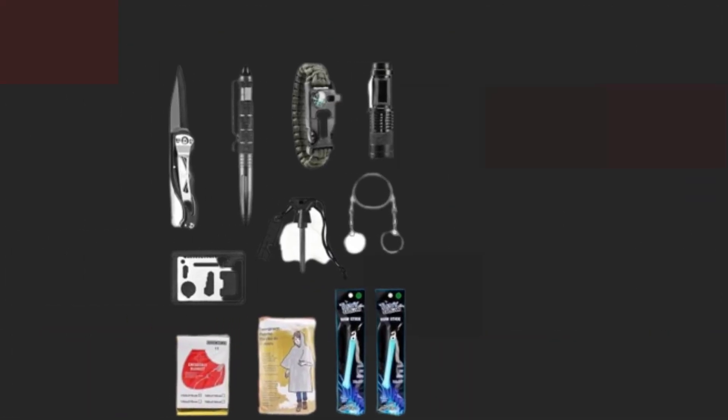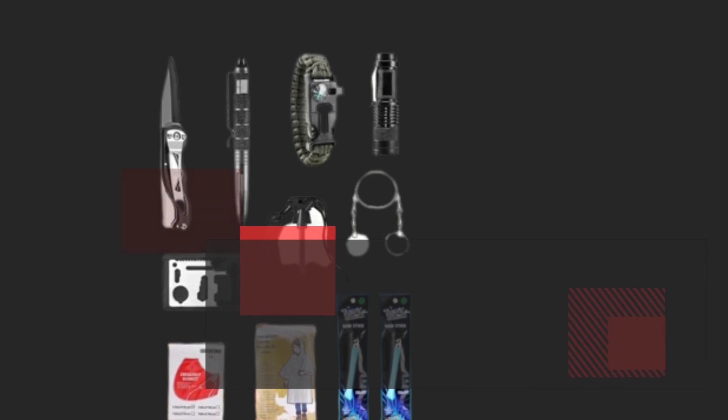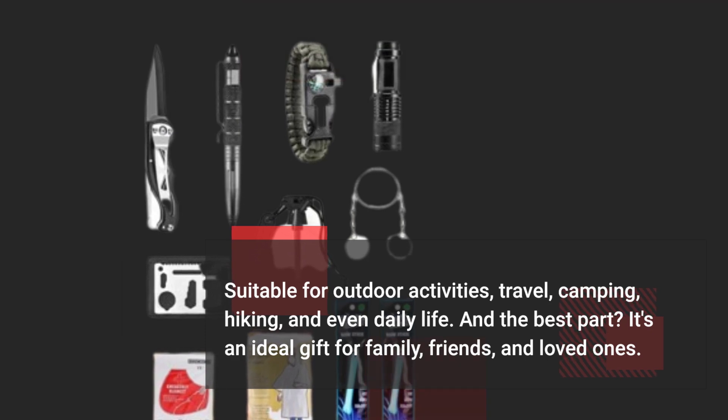Suitable for outdoor activities, travel, camping, hiking, and even daily life. And the best part? It's an ideal gift for family, friends, and loved ones.